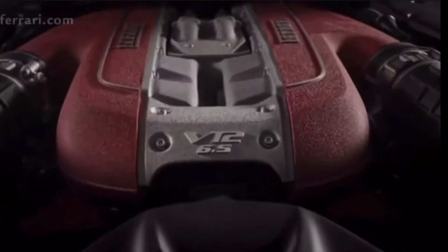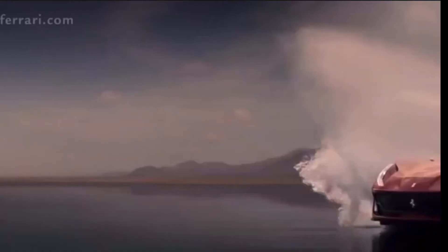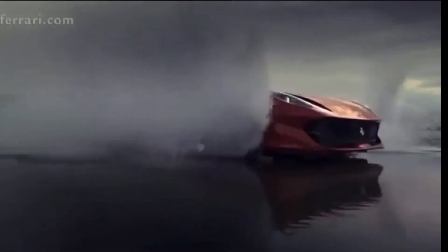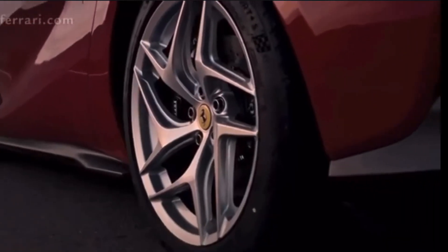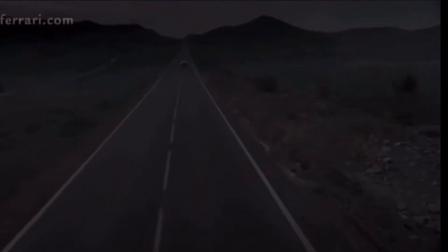Overall, the design is pretty damn excellent. I only have a few issues with this car — mainly I don't understand the point of it when there are F12s and 812s out there. Why do this with a Lusso? The Lusso is a bigger, wider car, and when you take away the rear seats it just gives you more luggage space.